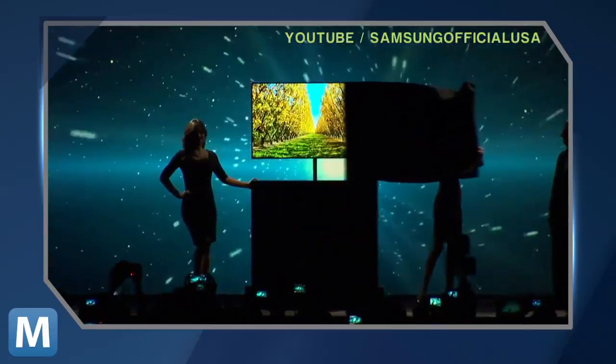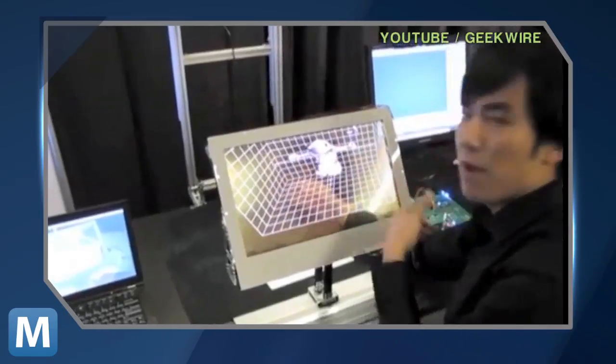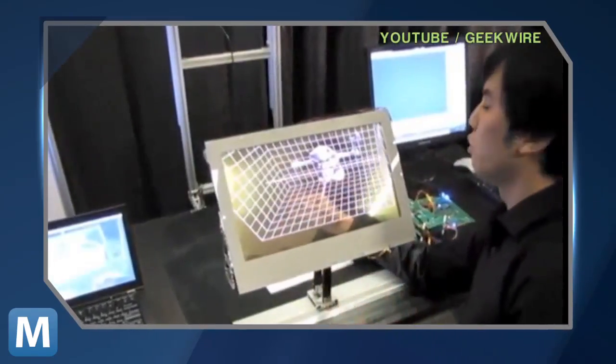It's one part Samsung's OLED screen technology and another part Microsoft Kinect, naturally. And to keep the 3D looking, well, 3D, the system uses cameras to keep track of where your head is.